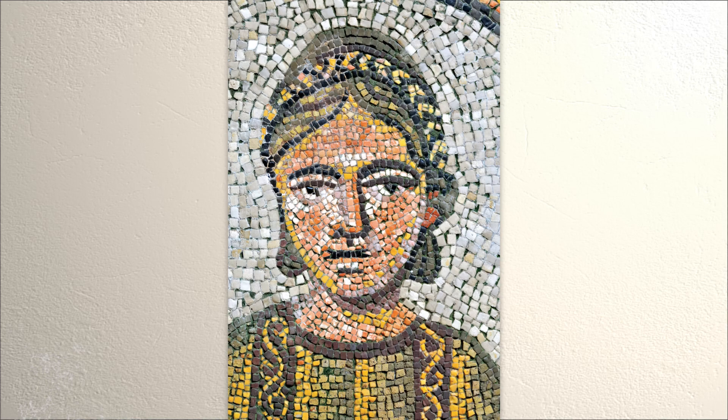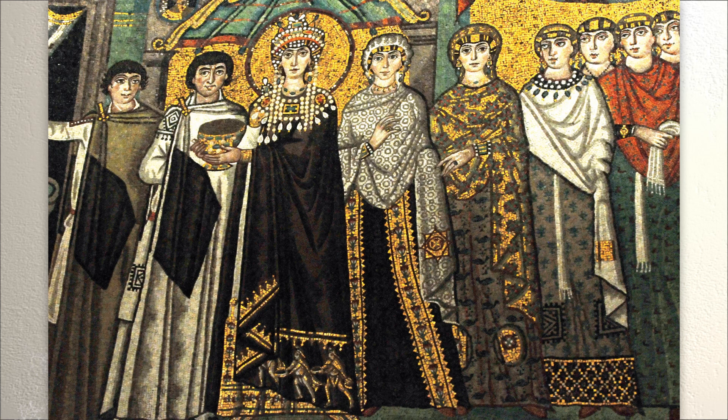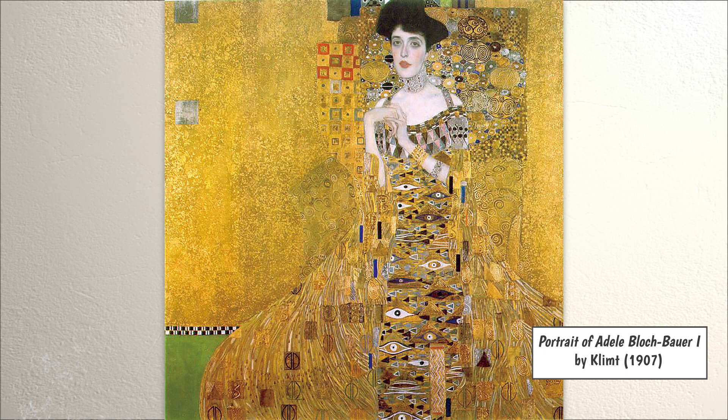Klimt was inspired by ancient Byzantine mosaics. These mosaics were made with tiny pieces of colored glass and stone, used to make patterns and images. The mosaics also included expensive metals such as gold and silver. From 1901 to 1909, Klimt used a lot of gold and metal paint in his new paintings. This was called his golden phase.